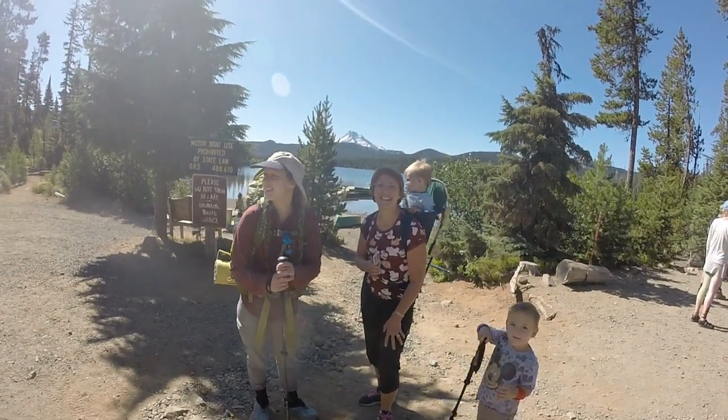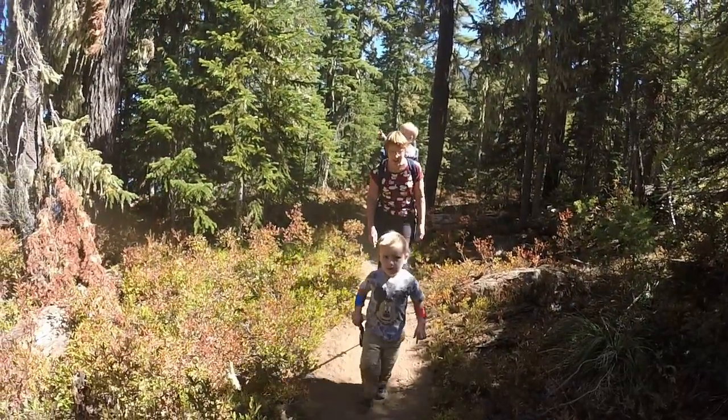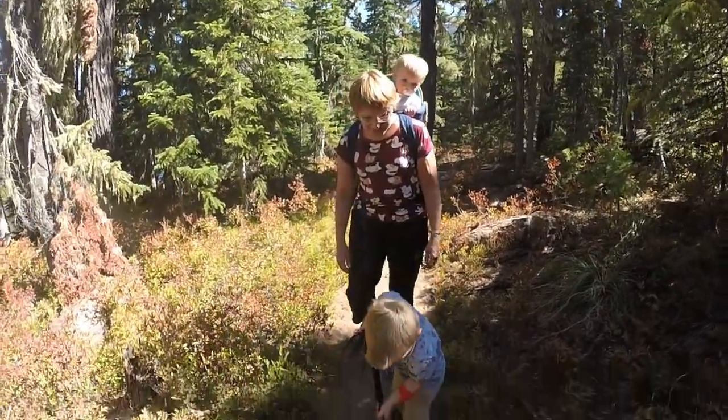He's got a hiking stick. He is all set here. So are you the youngest PCT hiker today? I think so too. I like your walking stick. I think you could really do some things with that.